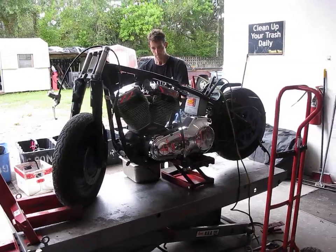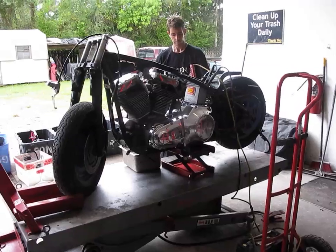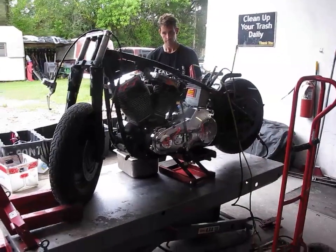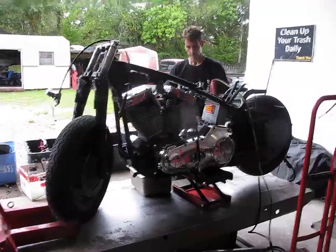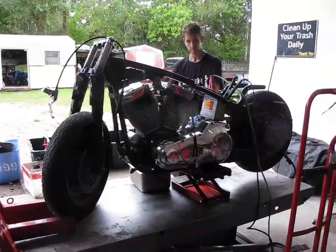Welcome to Fallen Cycles. This is our 2002 Harley-Davidson Fatboy FLSTF. The bike has unknown miles — it arrived to us without all the components necessary for testing. We have shifted the transmission manually through the gears to verify that it's working, and we're going to do a compression test.